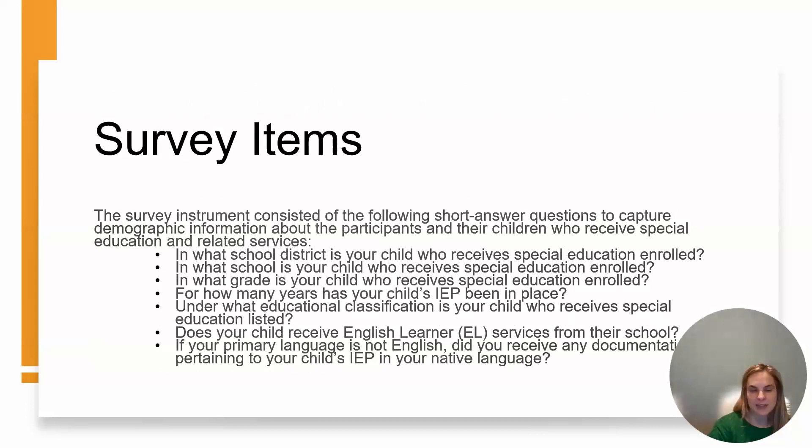This slide looks at the first set of survey questions that parents answered. These were primarily demographic questions looking at what school district their child was enrolled in, what grade level, how many years the IEP has been in place, under what educational classification the child who received special education was listed, and if the child was an English language learner.